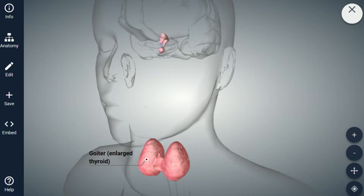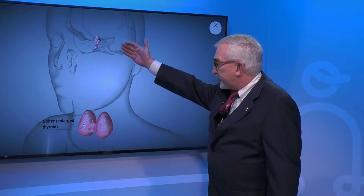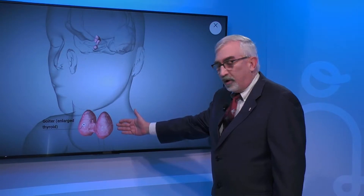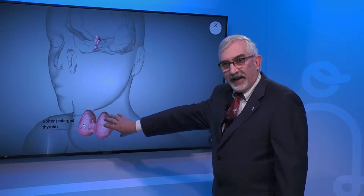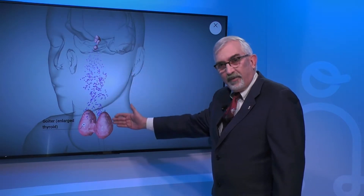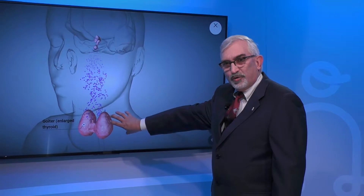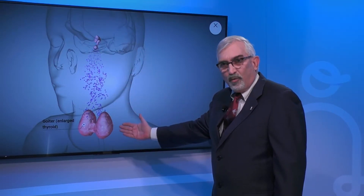One is the enlargement of the thyroid gland, and number two, you see here the pituitary is sending substantial signals to the thyroid to increase production of the hormone, and that may be the reason for the enlargement of the gland. So it's a twofold phenomenon: the underproduction, the hypertrophy or enlargement of the gland, and the pituitary's response to generate more hormone.